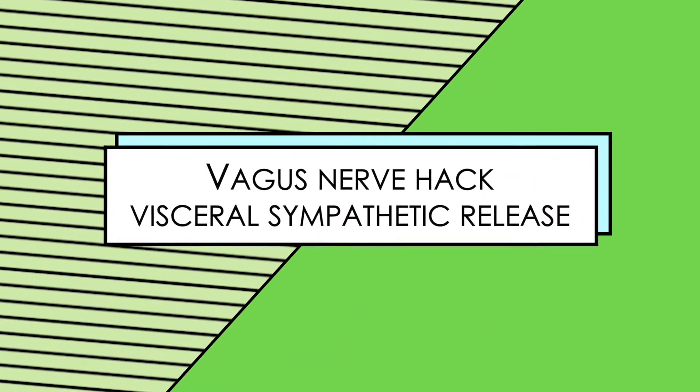That sympathetic nervous system we can actually access through our viscera. We are able to do specific visceral techniques on ourselves that can down-regulate the sympathetic nervous system, so that we can up-regulate that vagus nerve — it is really the key and cornerstone of our parasympathetic nervous system, our rest and digest system.